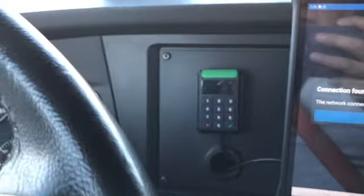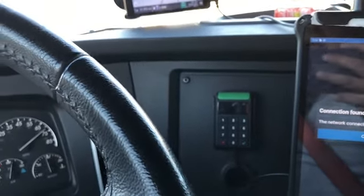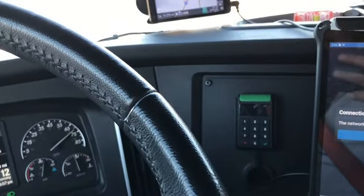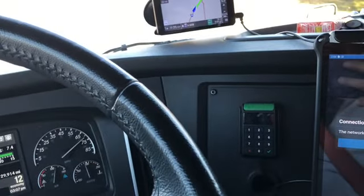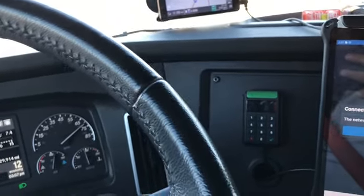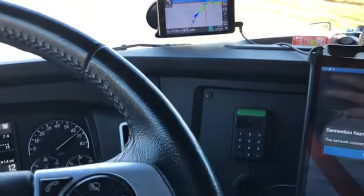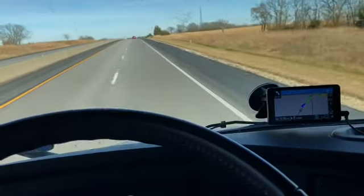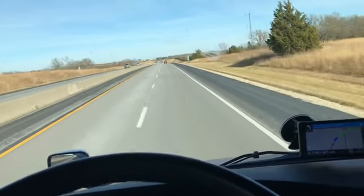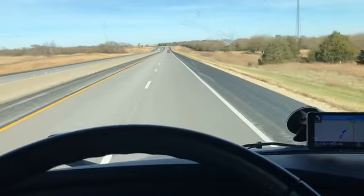That little box right there with the green bar on top — if I feel I need to record anything, I can push down on that green button and it'll do the same thing. It'll record 30 seconds previous and 20 seconds into the future, and I can hit it as many times as I want. If I see a drunk driver or somebody being really reckless, I can record it, or if I see an accident happen in front of me. So if need be, they can decipher what happened and what caused the accident.